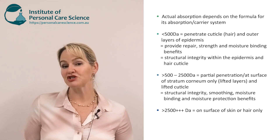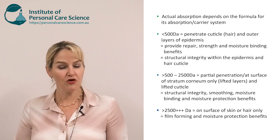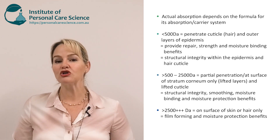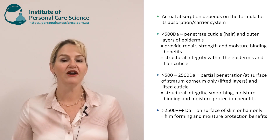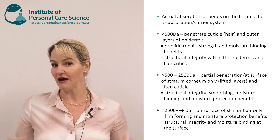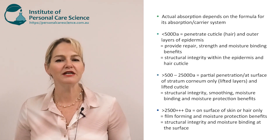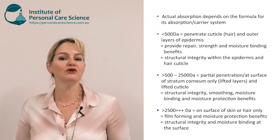Proteins much above 2500 Daltons are not able to penetrate at all, but they can still provide fantastic benefits by being film formers on top of the skin or hair. In doing so, they attract moisture with their moisture binding capacity and provide fantastic moisture protection from losses within the skin. They also add skin smoothing, hydration benefits and structural integrity from the outside. Regardless of size, these substances still provide some benefits — it just depends what you want them to do in your formula.